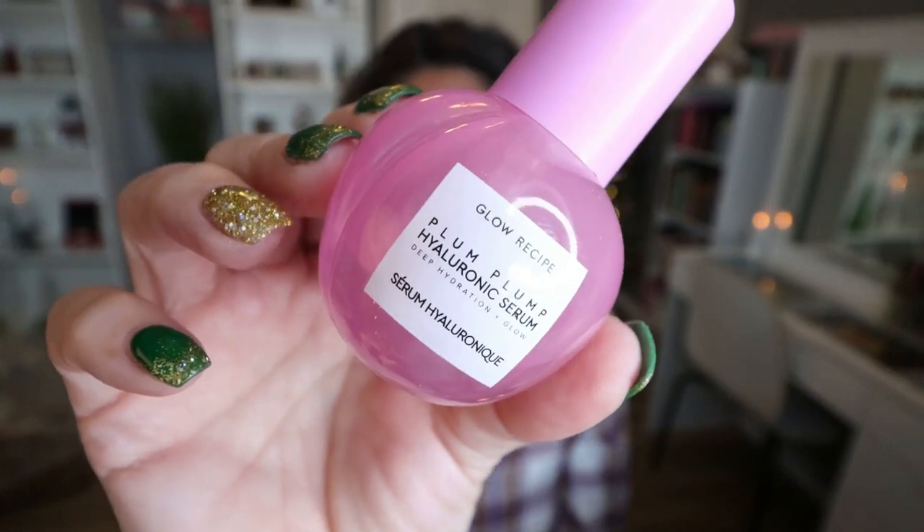Glow Recipe — I finally finished their Plum Plump Serum. I apply one of these Glow Recipe serums to my skin every morning right before I apply my makeup. Right now I'm using the Watermelon Niacinamide Drops, but I finished up the Plum Plump. Love it. Love Glow Recipe — one of my favorite skincare brands. Absolutely would repurchase.